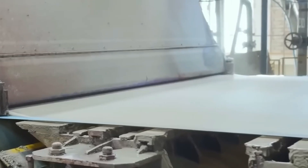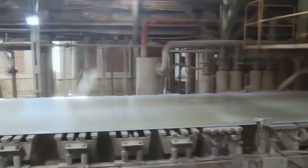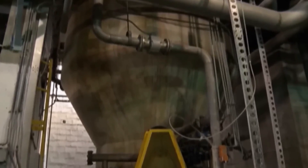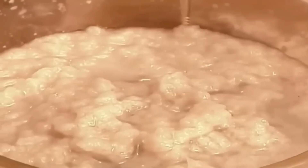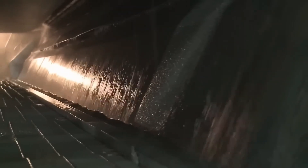Step 5: Papermaking. The bleached pulp is now ready to be transformed into paper. This stage takes place on a massive machine called a Fourdrinier machine, which can stretch as long as a football field. The process begins with the pulp being mixed with water to create a slurry, which is then spread onto a moving mesh screen. As the water drains through the screen, a thin mat of fibers is left behind, which then passes through a series of rollers that squeeze out more water and press the fibers together.